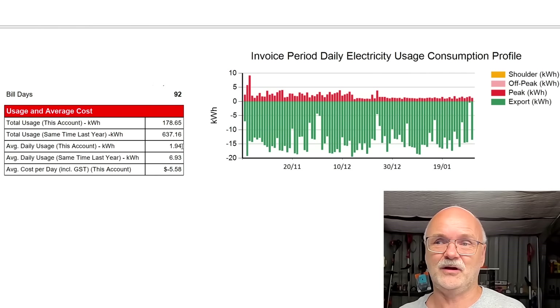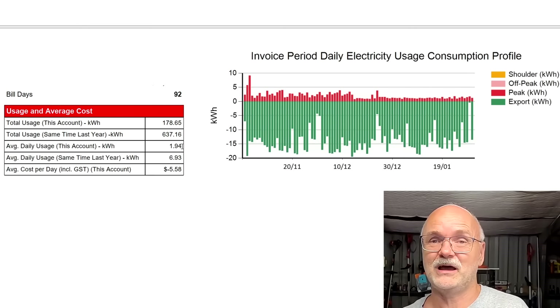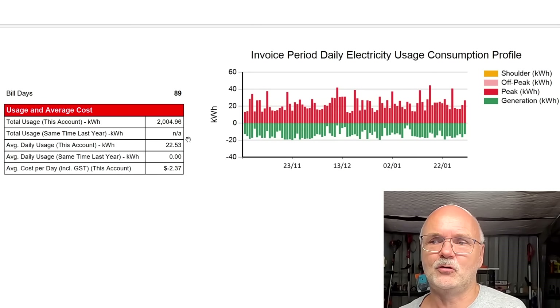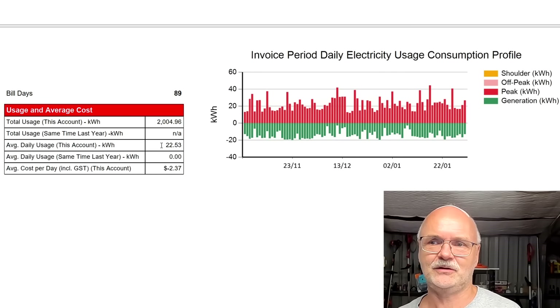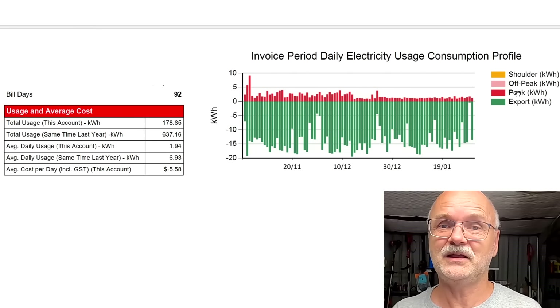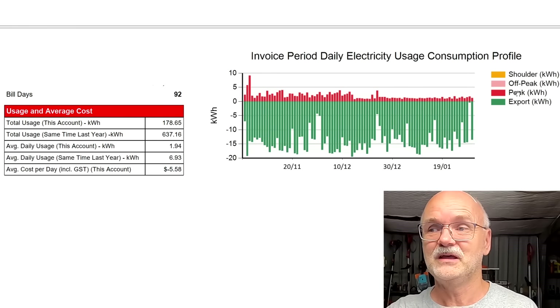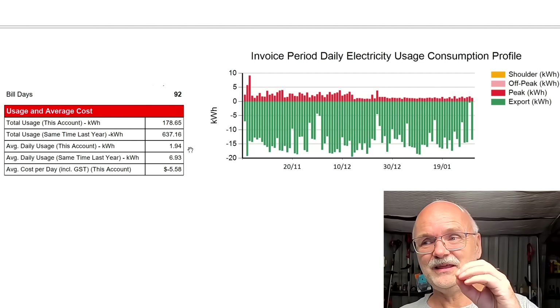That small remaining grid draw is for things not yet connected to the off-grid garage — the washing machine, the freezer, the oven, and other appliances inside the house. Two years ago we were reliant on the grid with 22.5 kilowatt hours per day average daily consumption. Now we're at less than 10% of that. The vehicle, the pool, and the hot water system have all disappeared from the invoice — all running from the off-grid garage. We are now fairly close to being 100% off-grid.